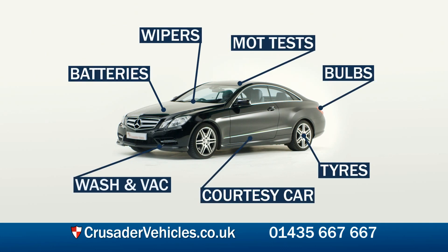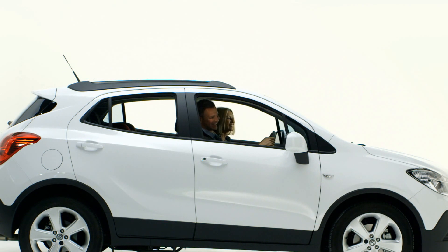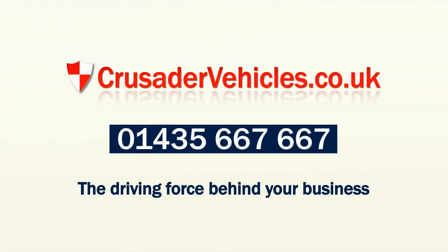Go to crusadervehicles.co.uk now and find a great deal today. Crusader Vehicles, the driving force behind your business.